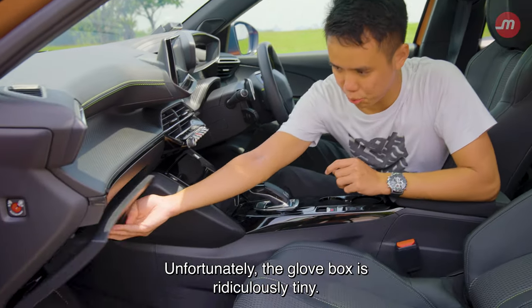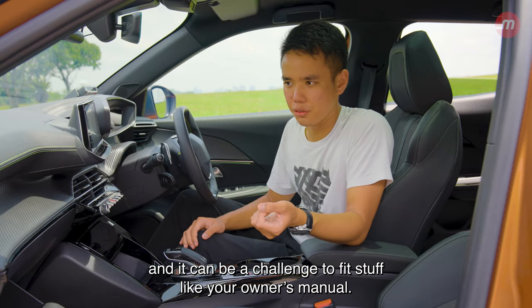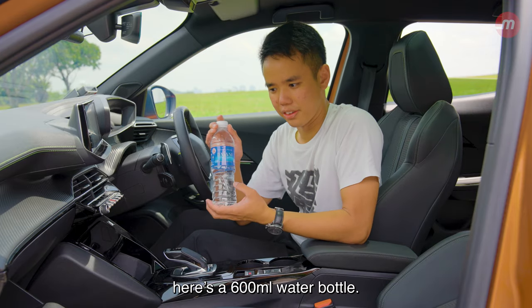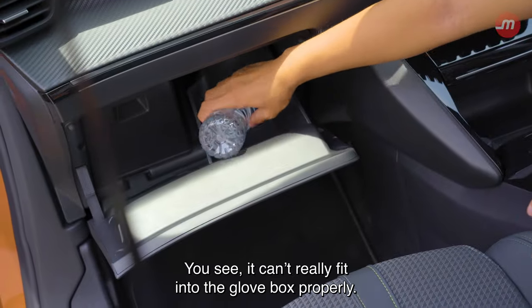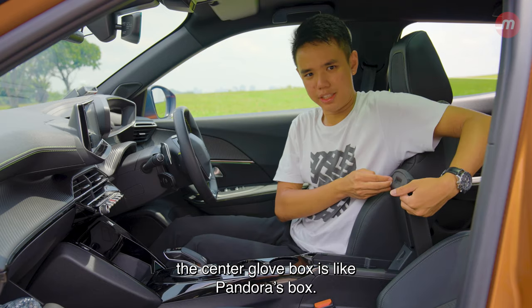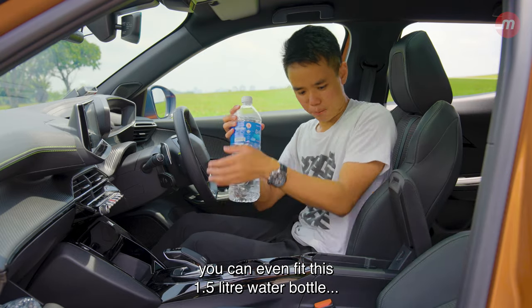Unfortunately, the glove box is ridiculously tiny. You only get half the space available and it can be a challenge to fit stuff like your owner's manual. For comparison, a 600ml water bottle can't really fit in the glove box properly. On the plus side, the centre console compartment is like Pandora's box — similar to a handbag, you can even fit a 1.5-litre water bottle in there, and it disappears.